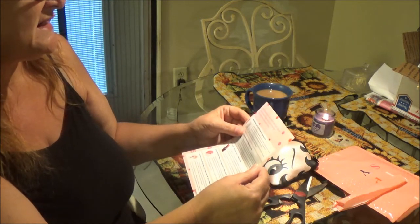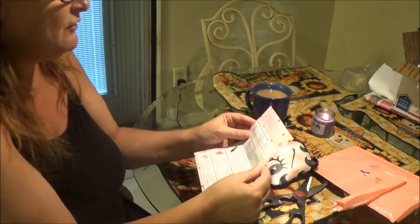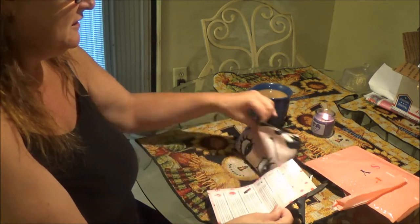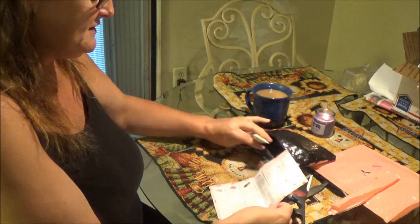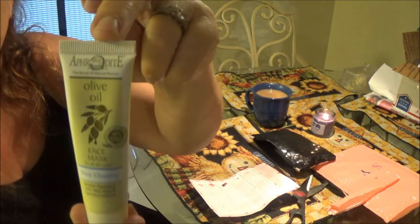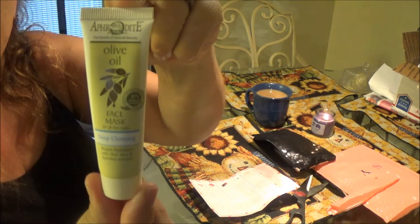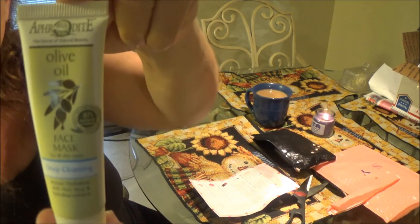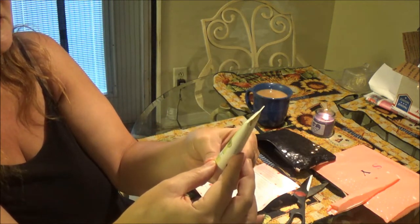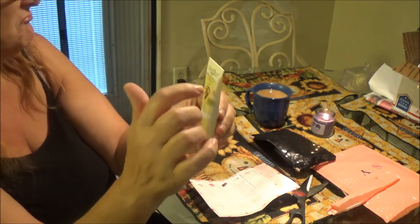The first one is a Skin Care Olive Oil Deep Cleaning Face Mask. So we'll get that one out — this is what you get here. That's pretty cool. We'll have to try this. It's a deep cleaning olive oil mask.